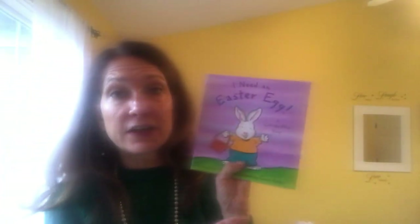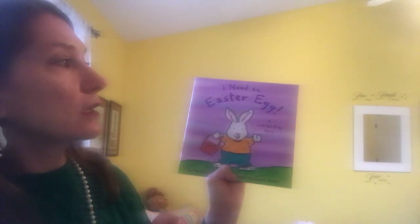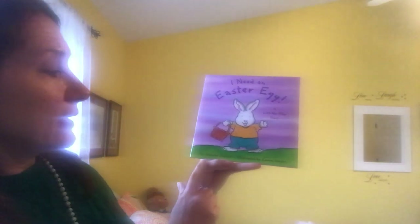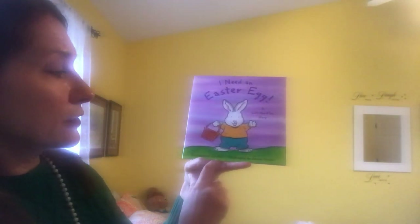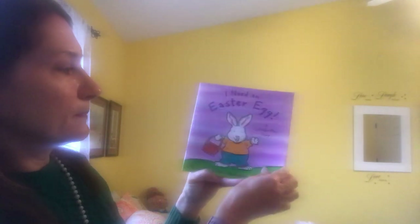Now that book wasn't very long, so I thought we would do a really short, fun flap book. I love flap books. This story is called I Need an Easter Egg — a lift the flap story. The author's name is Harriet Zeifert and it's illustrated by Laura Rader. Here we go, let's see what's under the flaps.